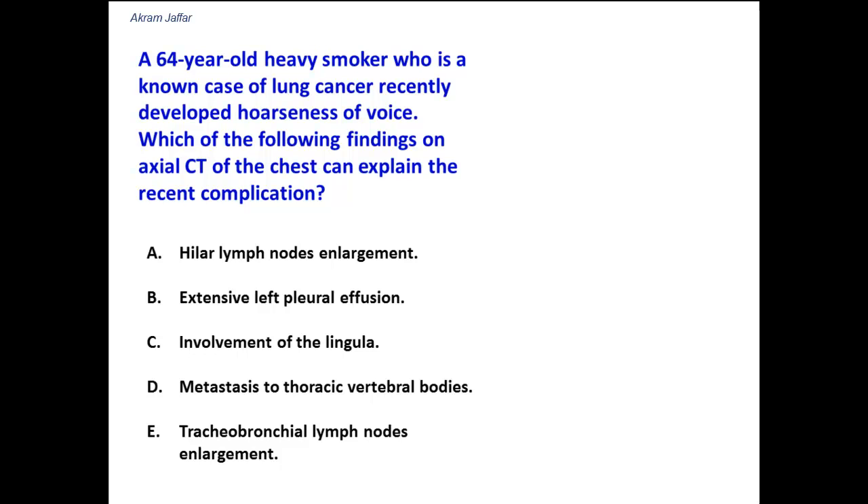A 64-year-old heavy smoker who is a known case of lung cancer recently developed hoarseness of voice. Which of the following findings on axial CT of the chest can explain this recent complication — meaning the problem is in the chest and resulted in hoarseness of voice?